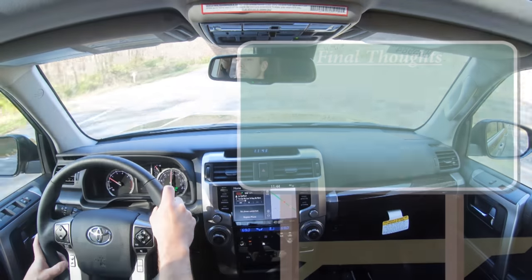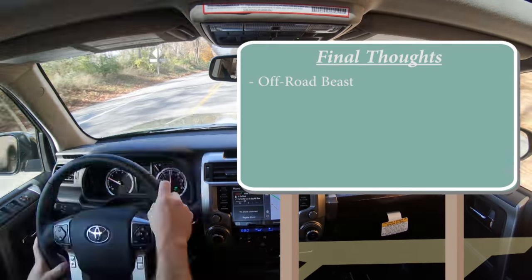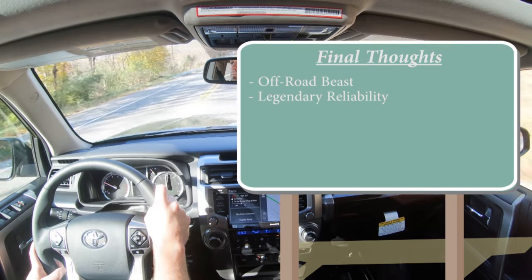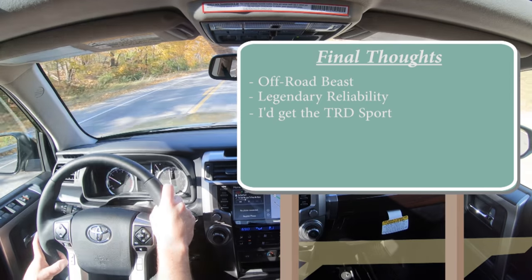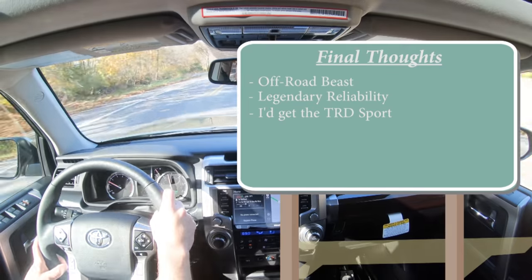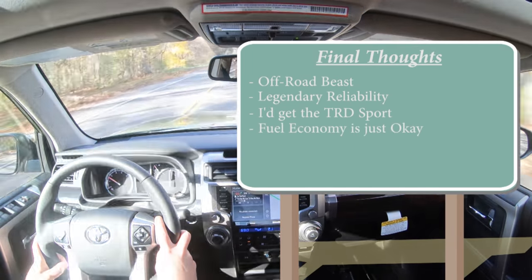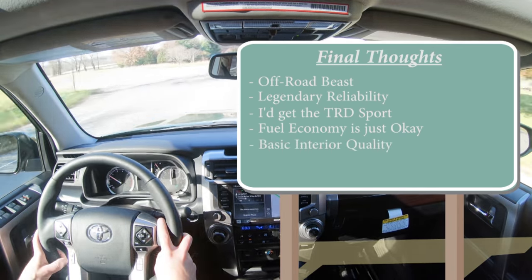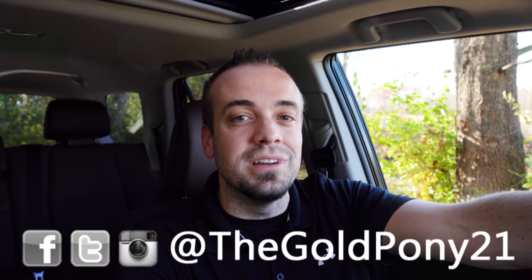Overall, this truly can be an off-road beast if you spec it out that way, which has kind of made this vehicle a legend. Add the legendary reliability and it's unstoppable. You also get tons of cargo space. Personally, I'd go with the TRD Sport for the hood scoop and the X-REAS adaptive suspension. Room for improvement: fuel economy could be better, and interior quality is somewhat basic unless you go with the Limited. Thanks so much for watching — follow me on social media, hit subscribe and the bell notification, and I'll see you guys in the next video. Stay gold.